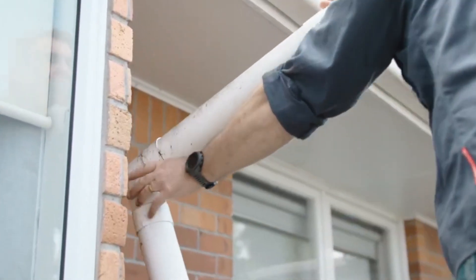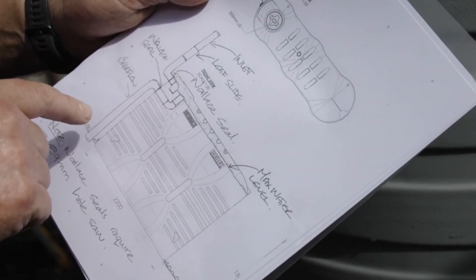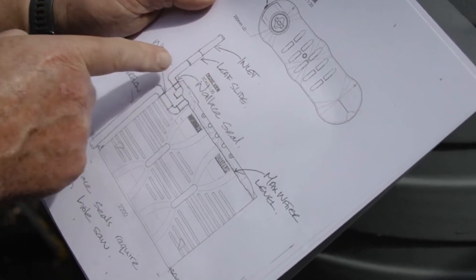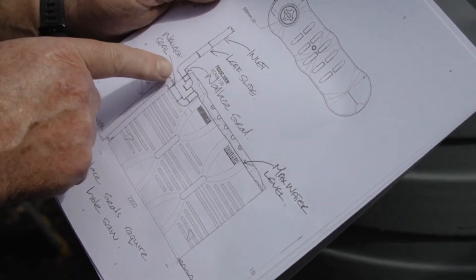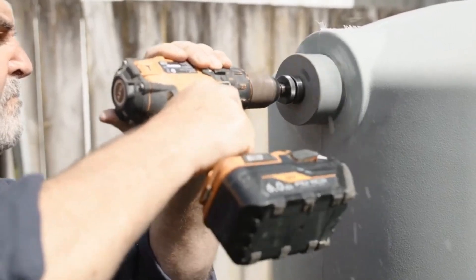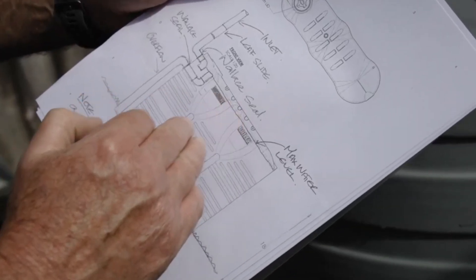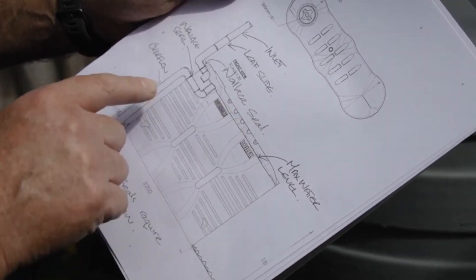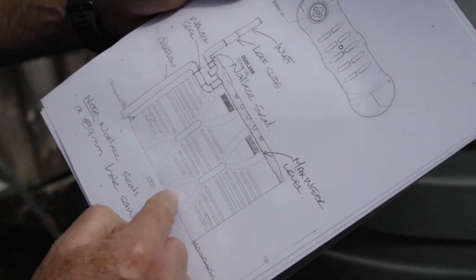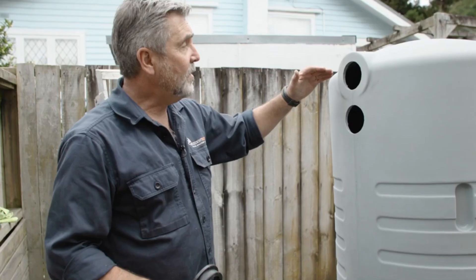Additionally, they are designed with a ribbed structure to enhance strength and stability. Their slim profile makes them an excellent choice for urban homes, apartments, and commercial buildings where space is at a premium. Whether used for garden irrigation, household water supply, or emergency water storage, Bayley Slimline Tanks provide a reliable and eco-friendly solution. Their combination of durability, practicality, and sleek design makes them a preferred choice for water conservation.